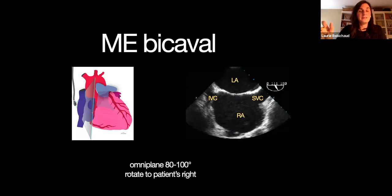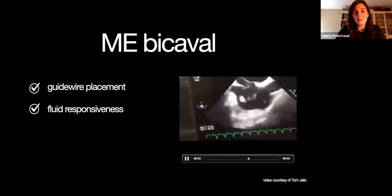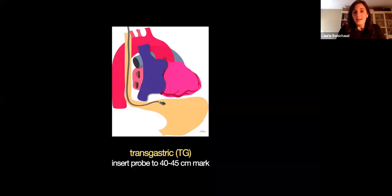The mid-esophageal bicaval view — again, I haven't even moved my probe. I'm just playing with the Omniplane angle. The probe stays in the mid-esophageal position the whole time, and then you can assess fluid status, guide wire placement, and fluid responsiveness. This is a great video by one of the TEE leaders here in Canada, where by doing this mid-esophageal view during a code — guess what they found? A large clot. You've pretty much found the cause of your cardiac arrest right there.